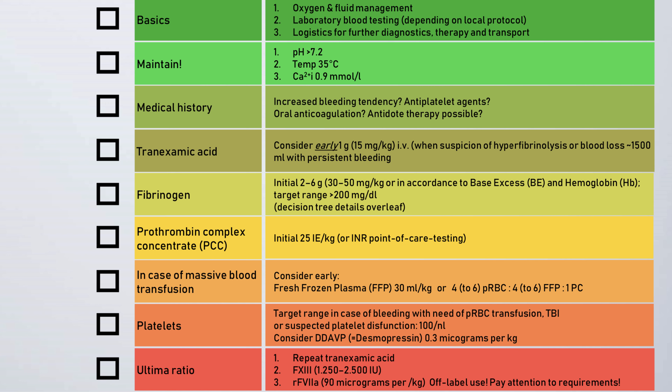Until now, the team using this protocol has ensured the basics: maintained a good pH, a good body temperature, and calcium; included the medical history and current therapeutic options; considered tranexamic acid; and ensured fast and consequent concentrate-based coagulation management with fibrinogen and PCC. These basics are fundamental. If the patient is still bleeding and massive transfusion is indicated, early application of packed red blood cells in dependence of the clinical situation and hemoglobin levels combined with plasma and platelets in a ratio of at least 1 to 1 to 1 is suggested. The front side of the protocol also shows an ultimate ratio concept, while trying to maintain simplicity and point out that the right order of the different steps in coagulation management is essential.